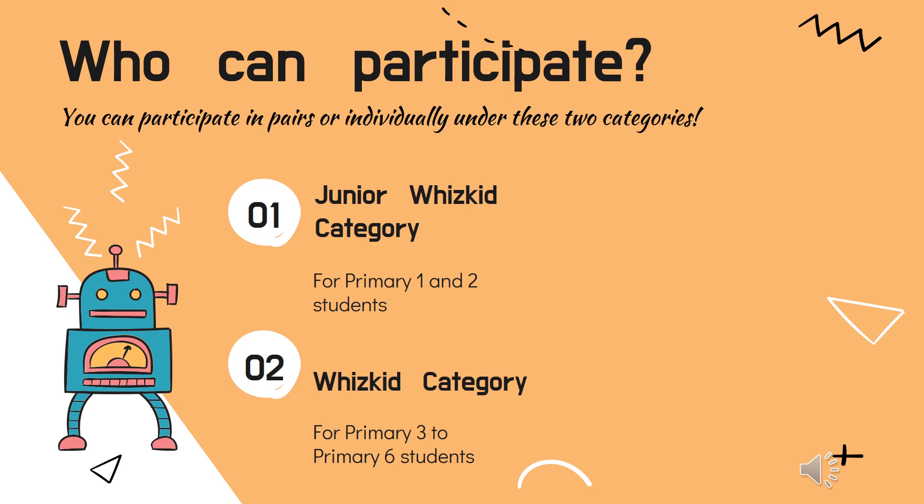Students can participate in pairs or individually on your own. The Primary 1 and 2 students would be participating in the Junior Wiss Kid category, while the Primary 3 to 6 students would be participating in the Wiss Kid category.